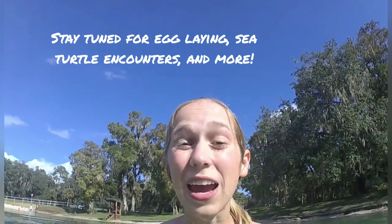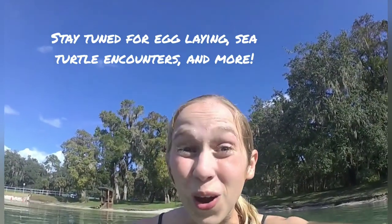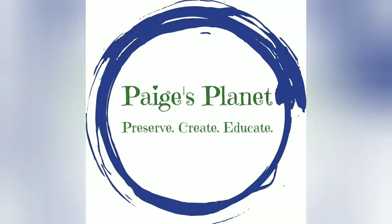Hi, and welcome to Paige's Planet. Today, we are going to be talking all about turtles — learning some turtle facts with Paige.